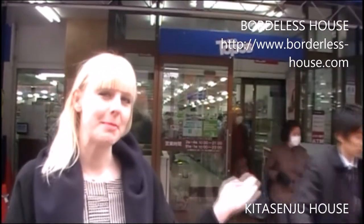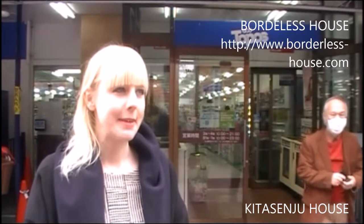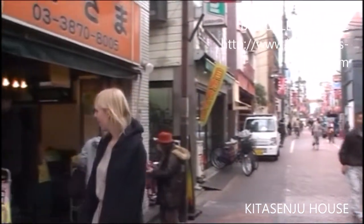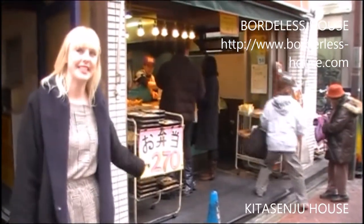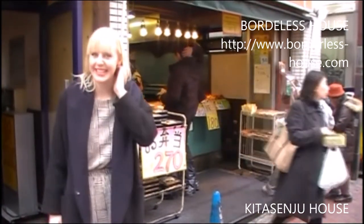This is the closest supermarket to the house — it's about five minutes away. You can buy daily necessities and food, and the food section is open until 11 o'clock at night, so it's very convenient. Did you see this? These are French lunch boxes for only 270 yen, and they're also really big, so it's a really good price. I think you should check it out.